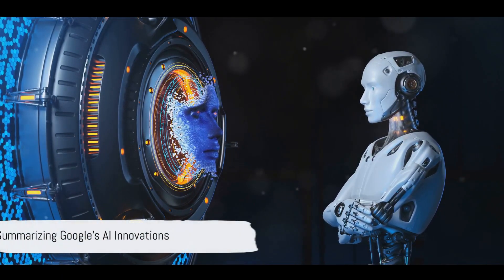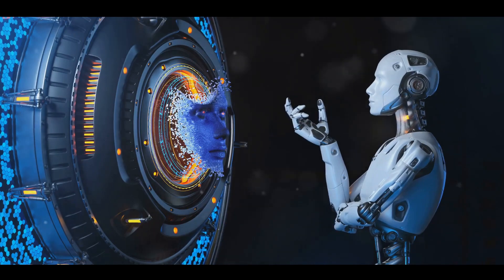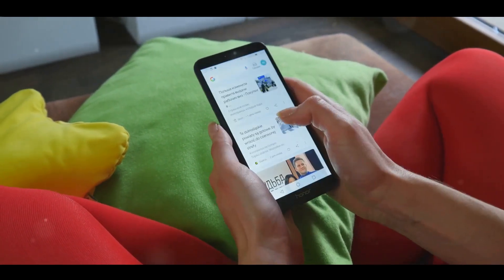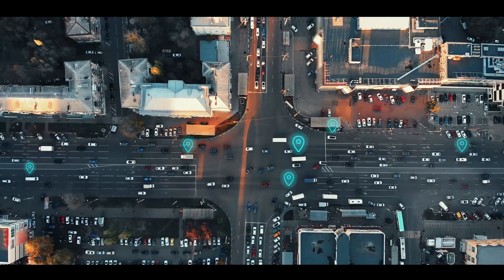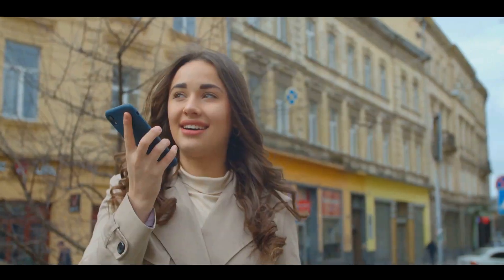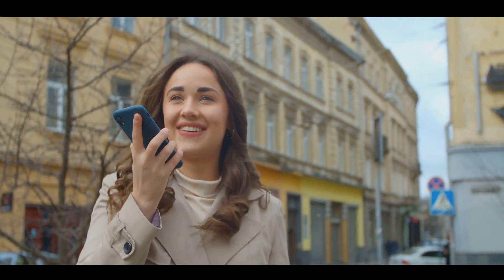Google's AI tools and devices are more than just tech toys — they are a testament to human ingenuity and the extraordinary potential of artificial intelligence. From Google Assistant, our ever-ready digital helper, to Google Lens, which turns your camera into a search box, these innovations are transforming the way we interact with the world. Google Duplex is not just making phone calls on our behalf; it's redefining the boundaries of machine-human interaction. And Google Search and Google Maps have become so embedded in our lives that we don't even think of them as AI, yet they're continually learning, adapting, and improving thanks to machine learning.